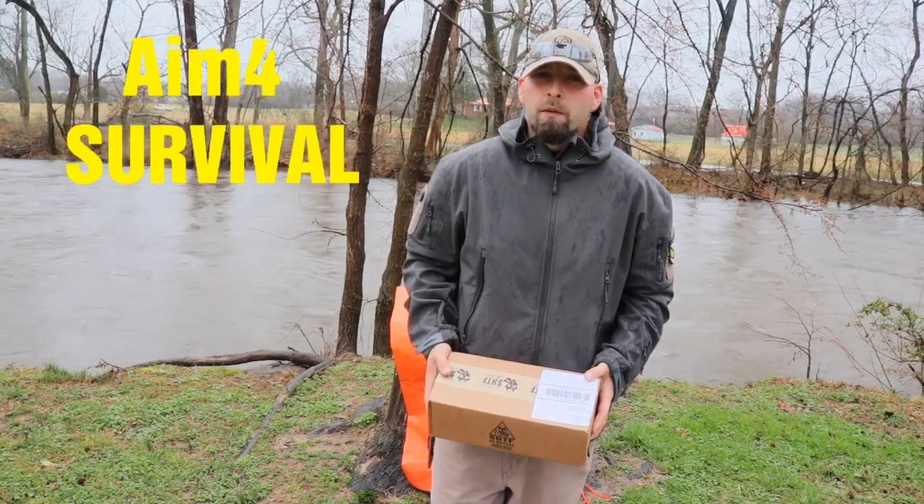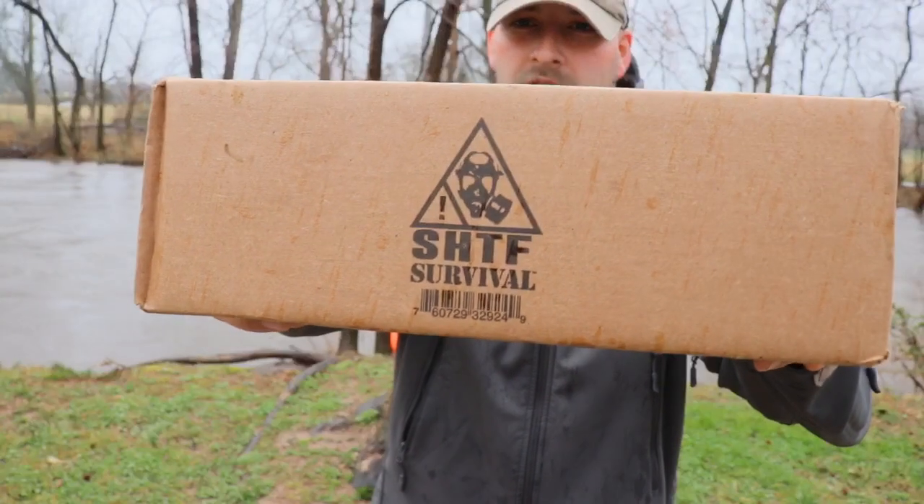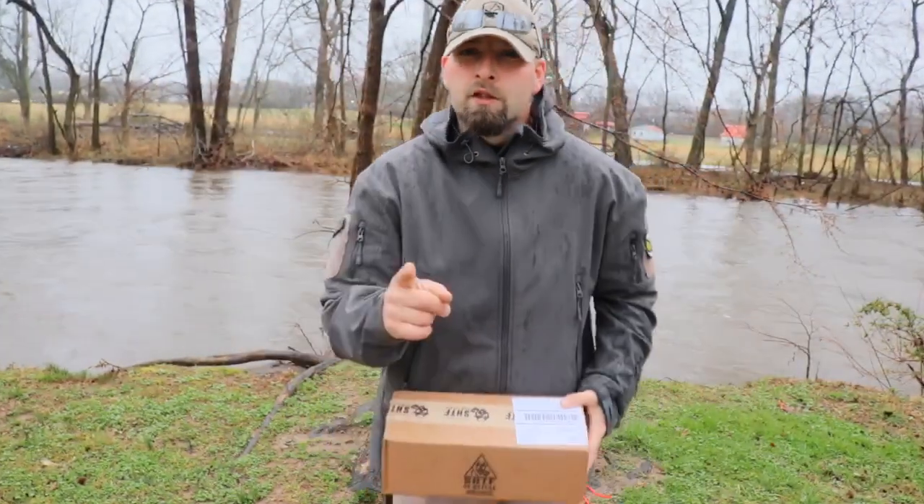Hey everybody, thank you for watching Aim for Survival. Today we're going to be talking about the SHTF Mystery Box for February 2019. Stay tuned.